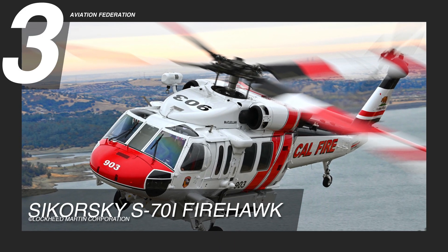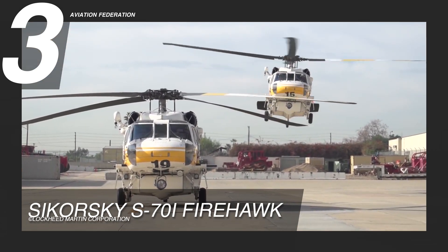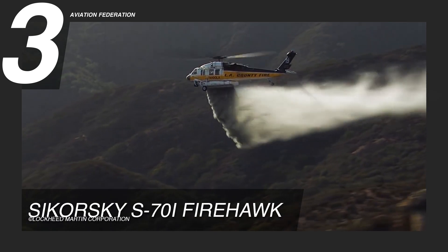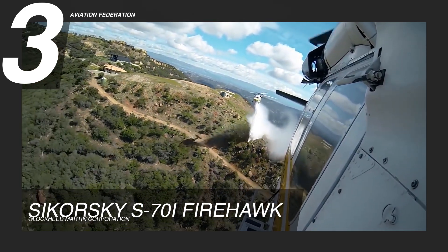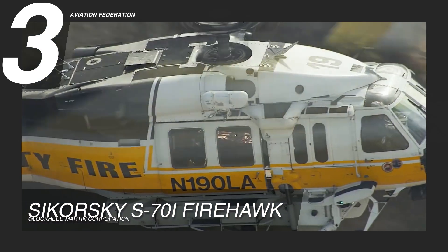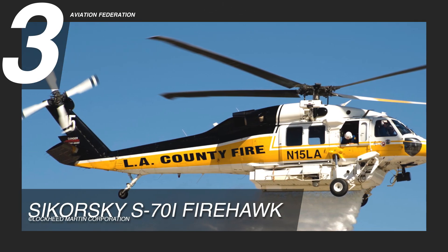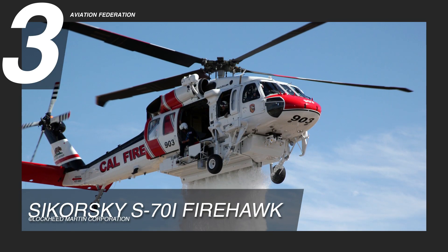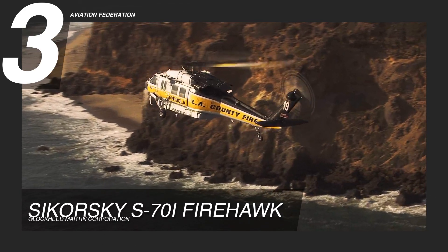The Sikorsky S-70i Firehawk is at number 3. Developed from the blueprints of the Black Hawk helicopter, this aircraft relies on its proven military design to survive the toughest requirements of aerial firefighting and utility missions. Powered by two General Electric T-700 turboshaft engines, it can achieve a maximum cruise speed of 145 knots, or 268 kilometers per hour, and a maximum range of 217 nautical miles, or over 400 kilometers. It has a gross weight of 23,500 pounds, or roughly 10,000 kilograms, and its service ceiling is a maximum altitude of 20,000 feet.